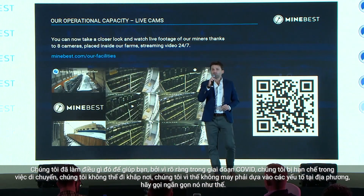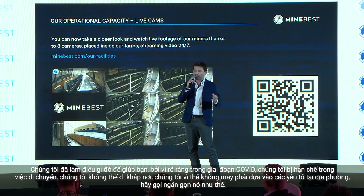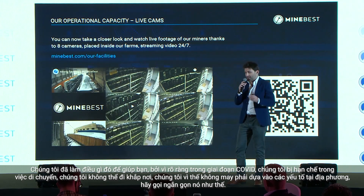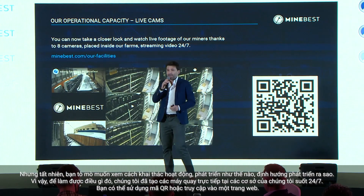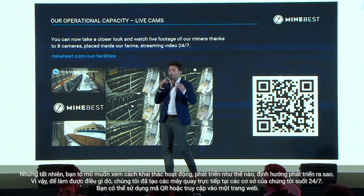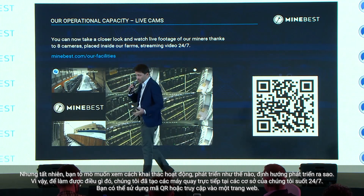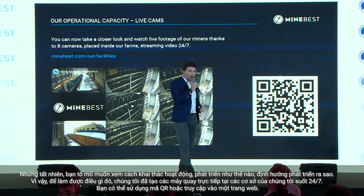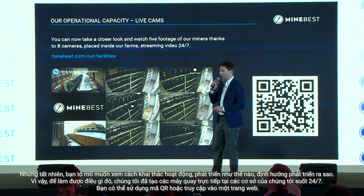We did something to help you, because obviously in COVID times we are quite restricted in our movement — we cannot go everywhere, we have to stick to our local habitats. But of course you are curious to see how mining works, how it all evolves. So we've created live cams of our facilities 24/7. You can use the QR code or go on the website.